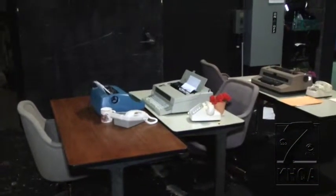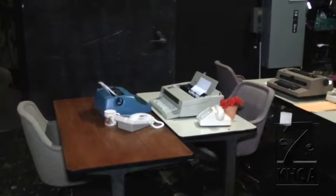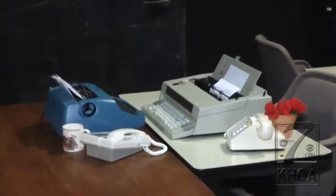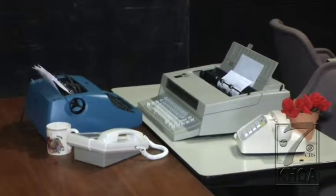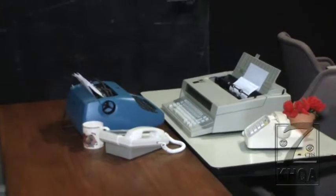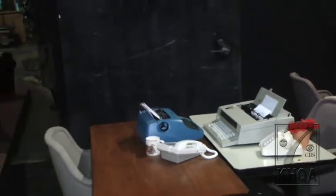As you can see, we have period phones and period typewriters. How hard was that to find, by the way? Well, we have a lot of it in stock, and then we just use social media quite often to reach out to friends. We have about 1,500 likes on our Facebook page, so that helps us.